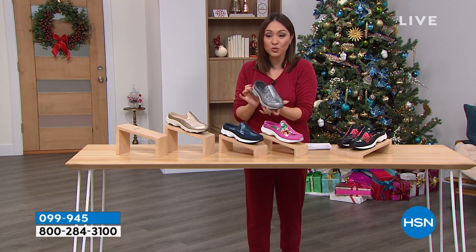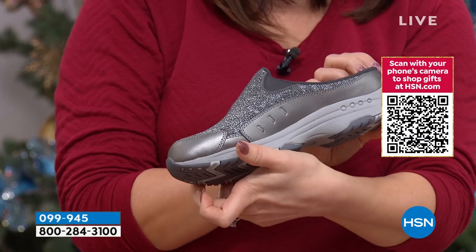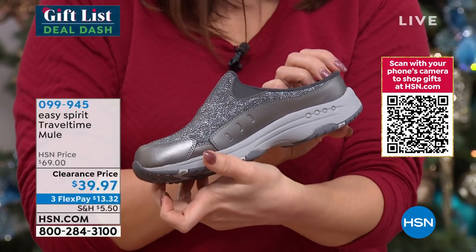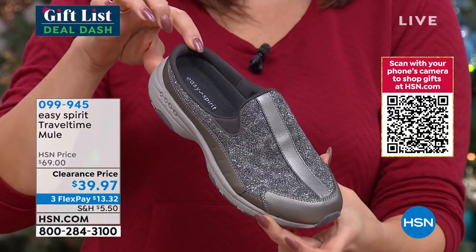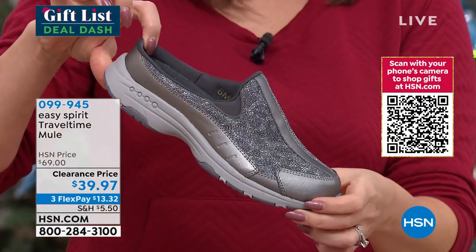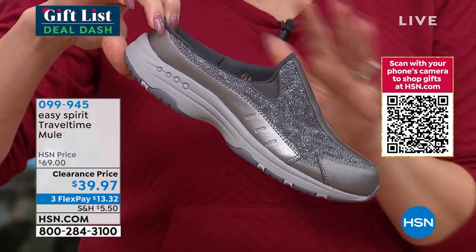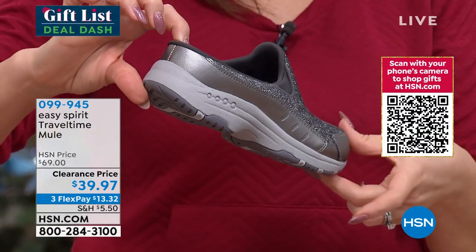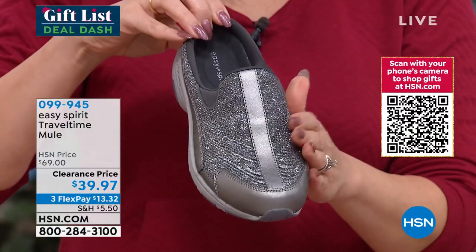The beautiful fashion colors and sparkle — normally $69 — everybody would purchase these as an Easy Spirit Travel Time, no problem. They're on clearance sale, which means what I have is what I have. Once they're gone, they're gone. Once your size and width is spoken for, that is it. $39.97 — that's $13 and some change to get this home.